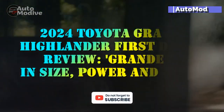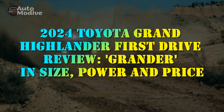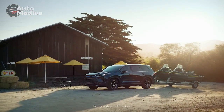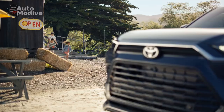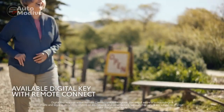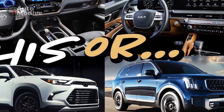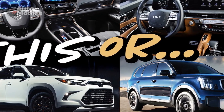2024 Toyota Grand Highlander First Drive Review. The three-row SUV segment is one of the most hotly contested in the industry, and it's growing in more ways than one. Not only is the number of entries increasing, so too is the number of size offerings — we're seeing a split between smaller three-rows and larger ones.